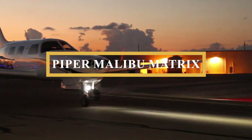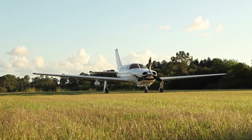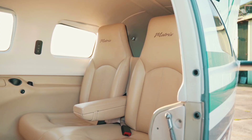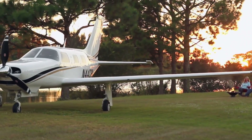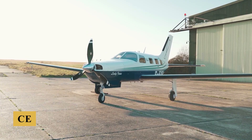This is the Piper Malibu Matrix, one of the most innovative ideas to come down the pike in a good long time. It's a cabin-class six-seat airplane with an enviable useful load, a modern flat panel avionics package, optional flight into known icing capability, arguably competitive if not equal speed when compared to Cessna and Cirrus competitors, and a ton of ramp appeal.